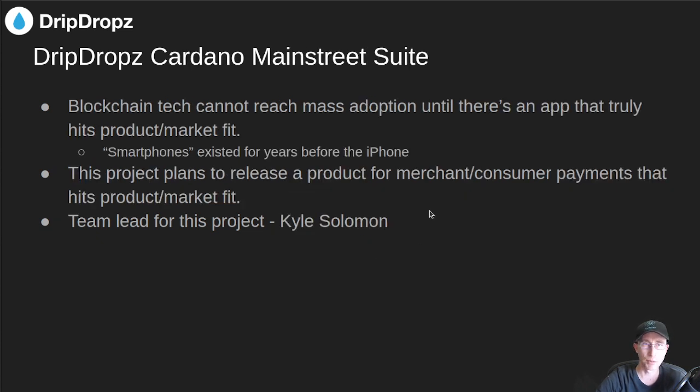The next proposal is the Cardano Main Street Suite. There should be an article from Drip Drops with more about this proposal. The idea is that we want blockchain technology to reach mass adoption, and it can't truly do that until there's a killer app that hits product market fit. For example, smartphones existed long before the iPhone, but it wasn't until the iPhone that they truly hit product market fit. The goal here is to release a product that works with merchant-consumer payments and hits product market fit. Kyle Solomon is going to be the team lead for this project.